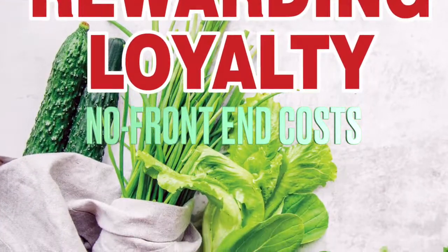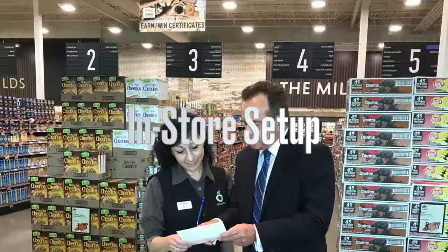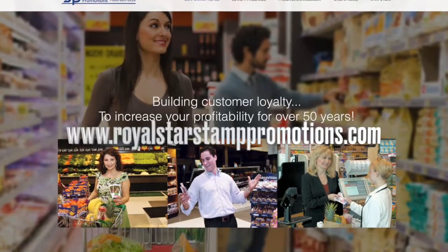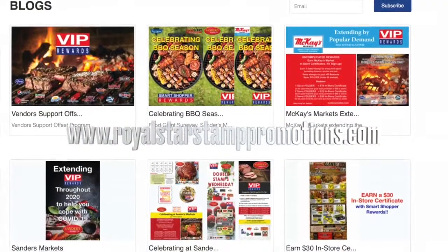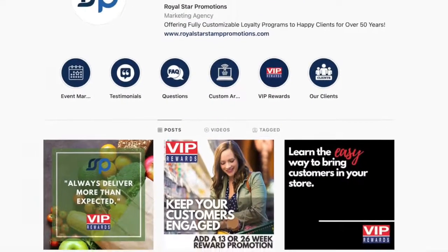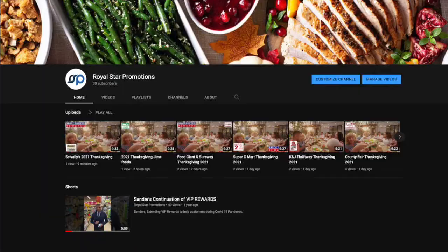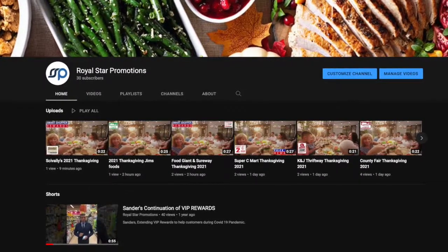VIP features no front-end costs, custom trim, in-store setup, and staff training. Check out our website, royalstarstamppromotions.com to see what's new across the continent. Visit our Royal Star Promotions Instagram and Facebook, as well as our YouTube channel for the latest videos and more creative solutions, all designed to drive your sales.